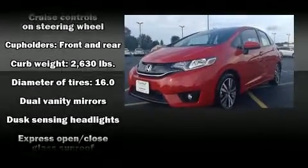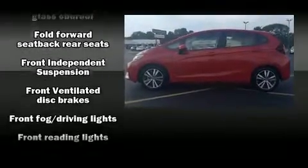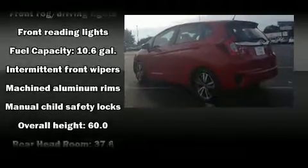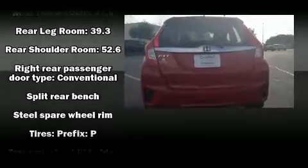For drivers who enjoy the natural environment, a power moonroof allows an infusion of fresh air. Audio features include a CD player with MP3 capability, steering wheel mounted audio controls, and six speakers enhancing the audio experience throughout the interior.